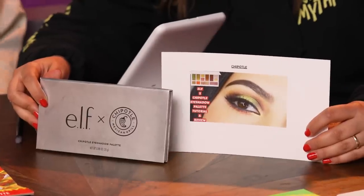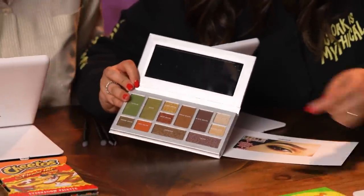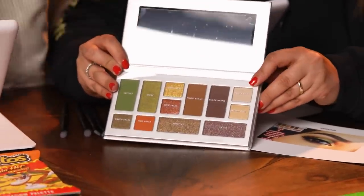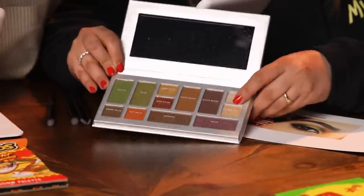Would you guys consider yourselves makeup gurus? No, I'm going to be a disappointment today. Absolutely not. I dabble — I'm not good, but I dabble. I'm going to show everyone my look. I have the Chipotle palette. This is the look I'm going to be attempting — very green, very red. And these are the colors I'm working with. It's literally set up like a Chipotle line. That guac looks nice. This is very Poison Ivy-esque vibes. It'll look good on you.